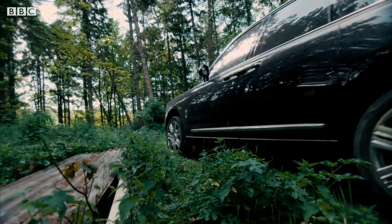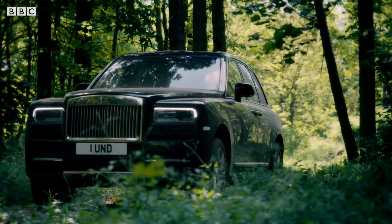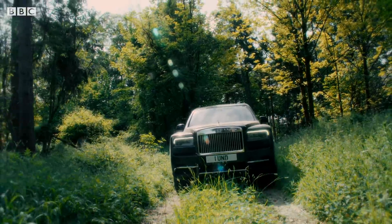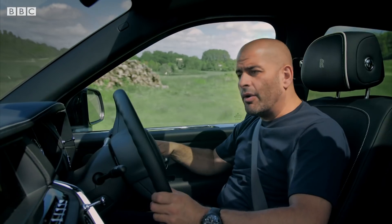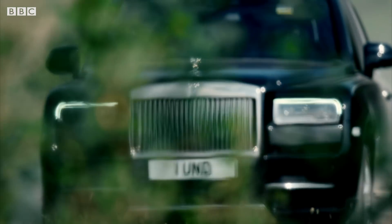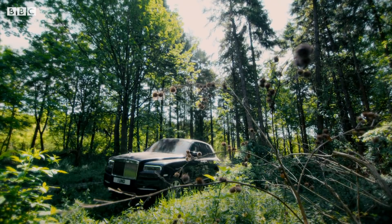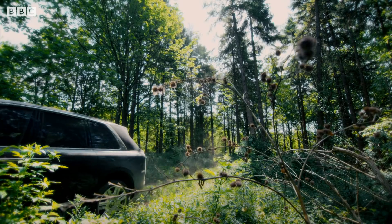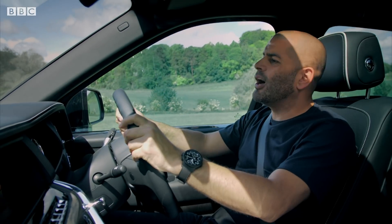And the Cullinan is a proper off-roader. It's got four-wheel drive. It'll wade through half a metre of water. It'll realistically go anywhere you'd expect your £250,000 off-roader to go. But let's face it, the Cullinan owner isn't going to do any of that. They're going to drive around on-road from this very high driving position, wondering why everyone else looks a bit poor.